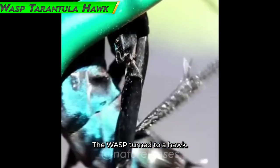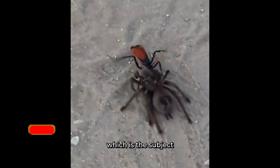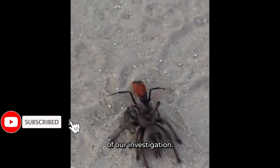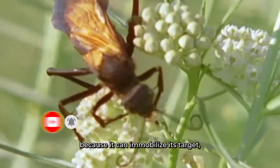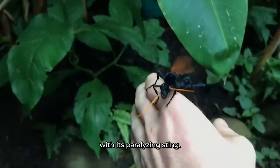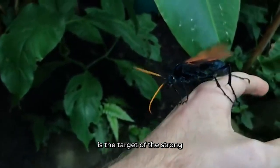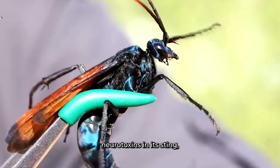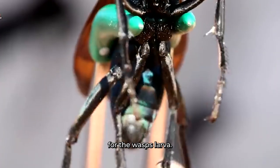Number 7: Tarantula Hawk Wasp. The Pepsis genus includes the Tarantula Hawk wasp. This wasp has a tactical advantage because it can immobilize its target — tarantulas — with its paralyzing sting. The strong neurotoxins in its sting target the tarantula's nervous system, paralyzing it but leaving it alive to serve as a host for the wasp's larva.